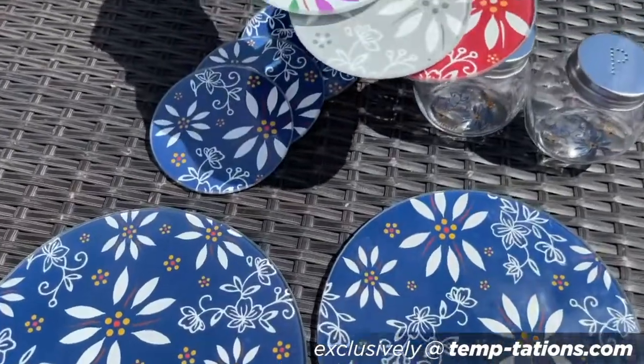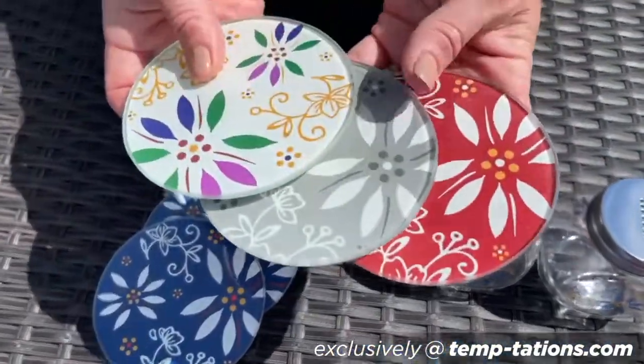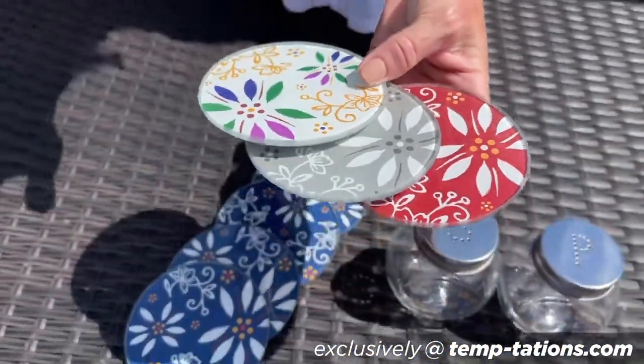We also have a couple other colors available: your confetti, your gray, your red. Head over to temptations.com and you can see everything there.